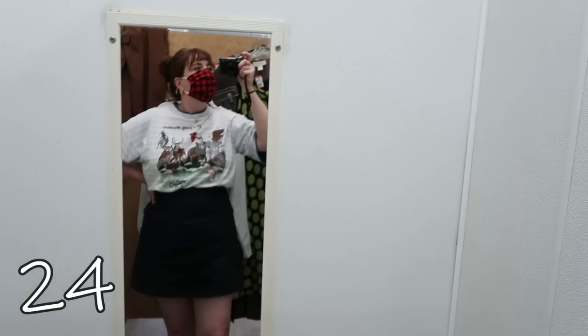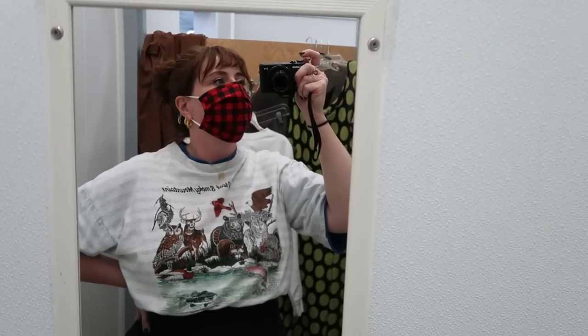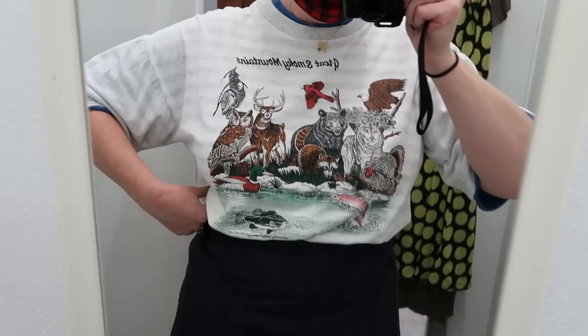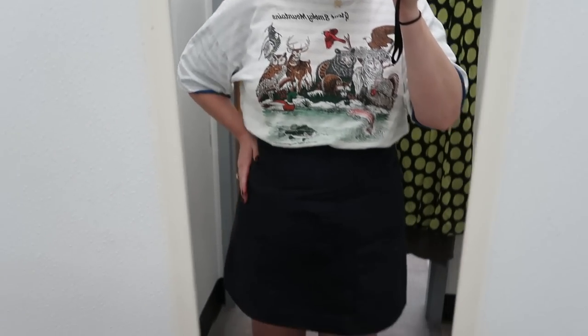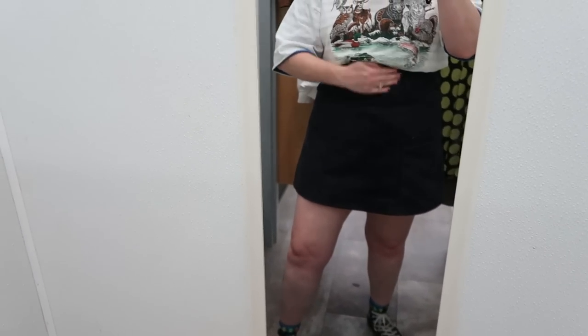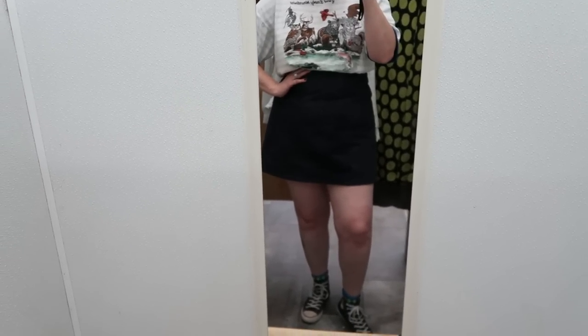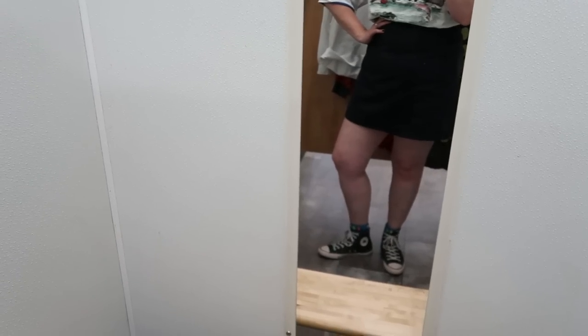Today's outfit documentation is coming from the thrift store fitting room. I have this great Smoky Mountains t-shirt that I love — it's oversized. I saw a cool Pinterest style with an extra-high waist mini skirt with an oversized tee tucked in, so I wanted to try that style. I paired it with my grungy Converse just to make it super casual. That's the look.